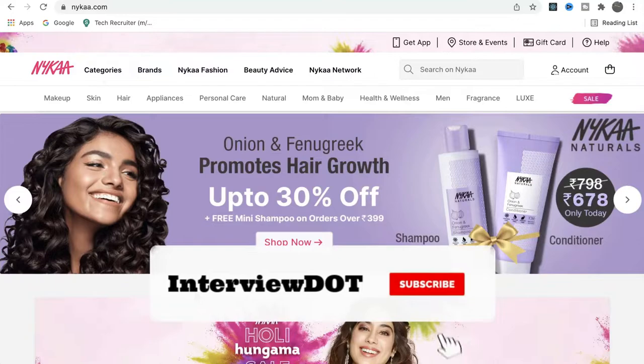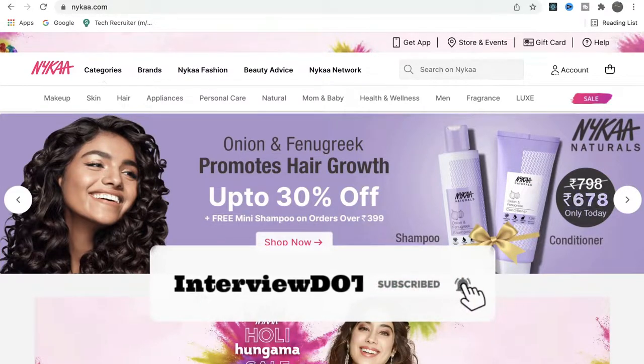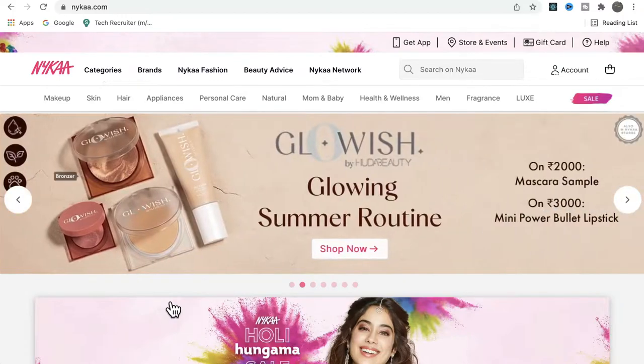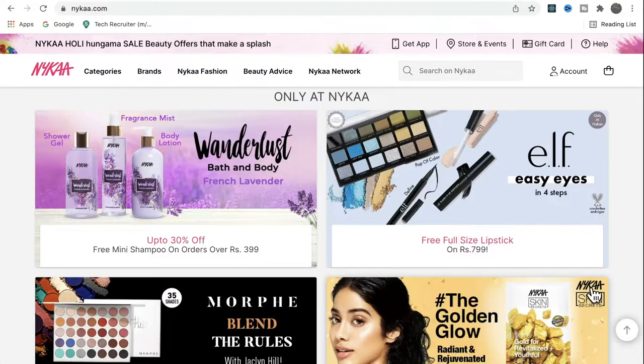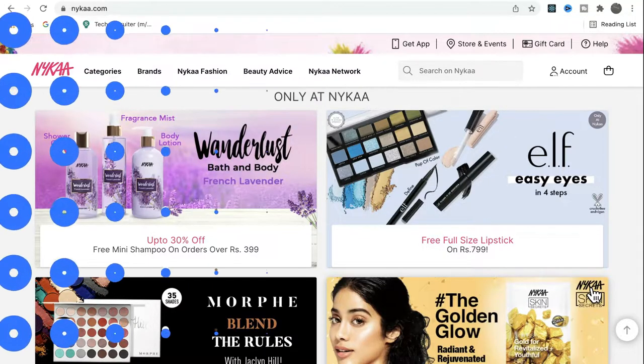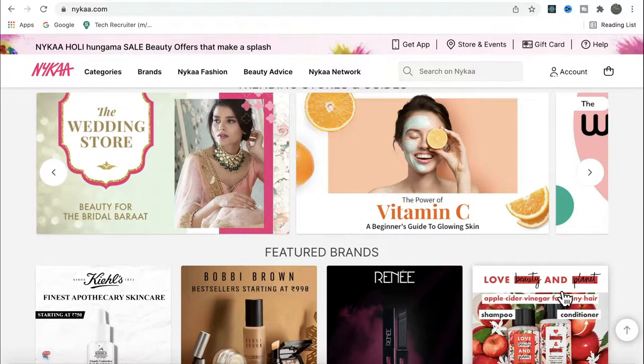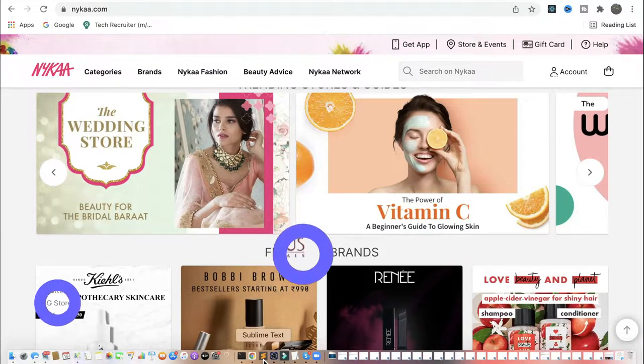Hi friends, welcome to the Startup Talk series. In this video I'm going to talk about a company called Nykaa. Nykaa is India's biggest online store for beauty and wellness products — 1,000 plus brands and five lakh products, with delivery across India. Nykaa is a one-stop shop for consumers, providing beauty, wellness, grooming, luxury, and fashion products.